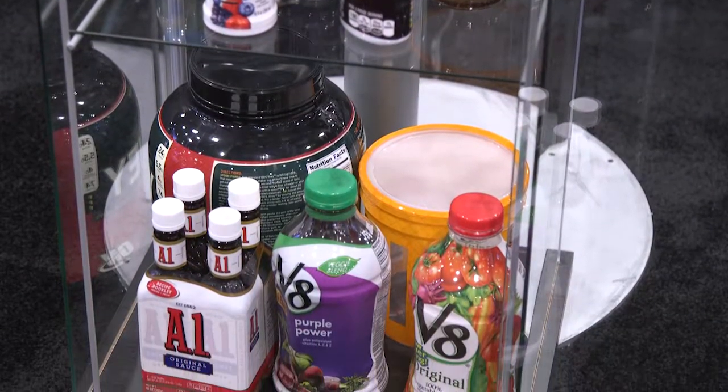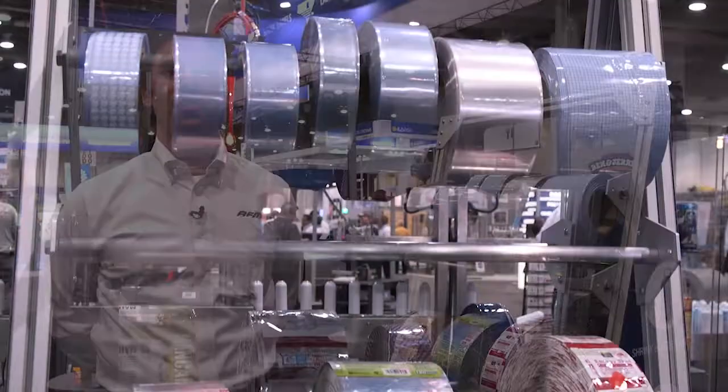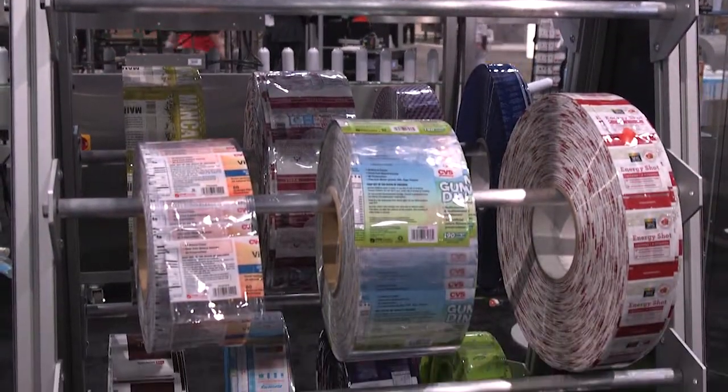Our printing capabilities include rotogravure, flexographic, and digital. We're able to print on materials such as PVC, PETG, and OPS.